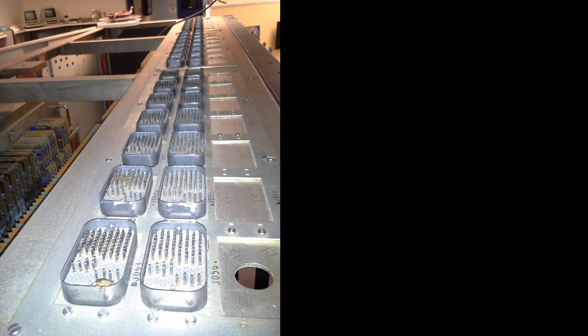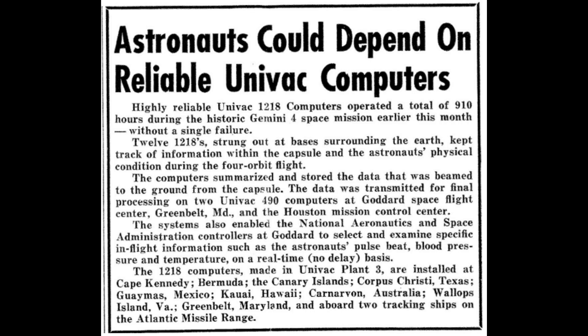Here are the 28 connectors along the top. I'm embarrassed to find a stink bug — reminds me of Grace Hopper's famous bug. This article from the UNIVAC newspaper brags about how the 12 UNIVAC 1218s operated for 910 hours without a single failure during the historic Gemini 4 space mission. It goes on to explain how the data was summarized and then beamed to the space capsule and transmitted to the two UNIVAC 490s at the Goddard Space Flight Center.